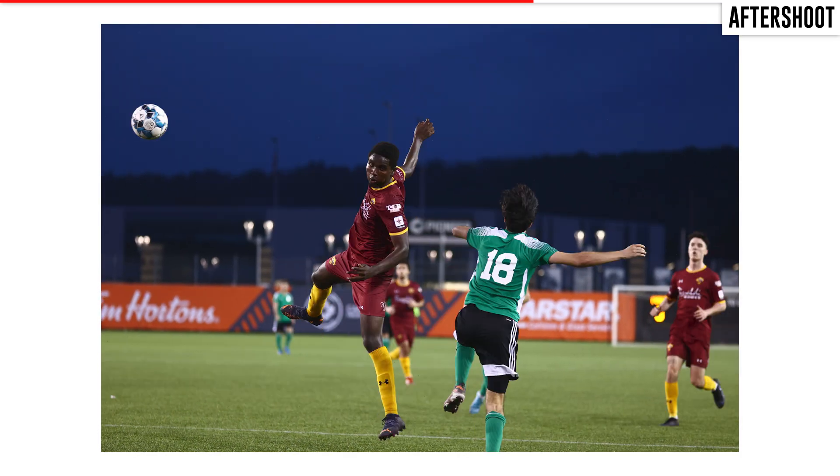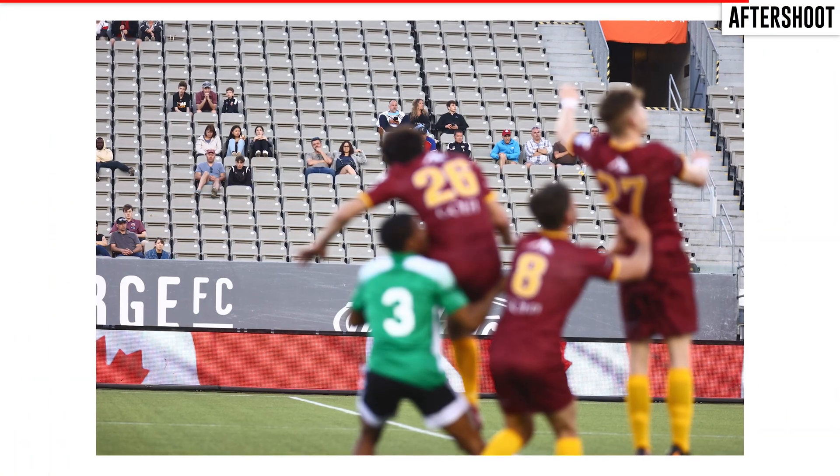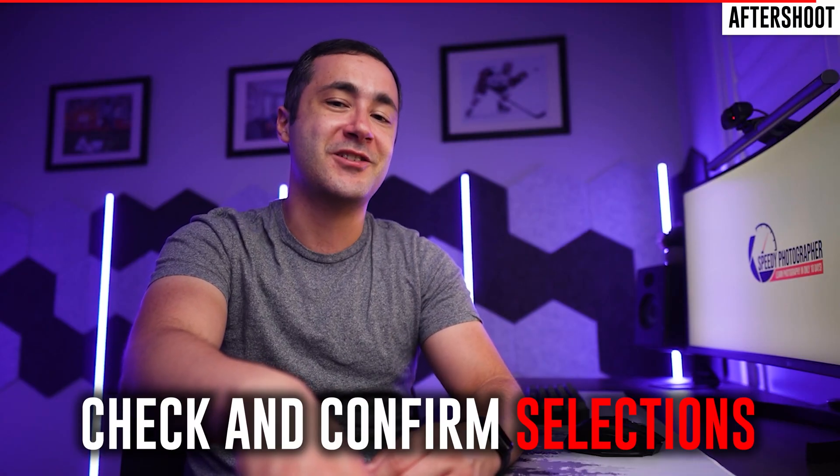Here's a good example: you can see I took about six pictures in a row of a player trying to control a ball being crossed, and Aftershoot correctly identified the picture I should keep. If I were to pick it myself, I'd completely agree. But it isn't perfect — here's a bad example where the AI thought a poor shot was great for whatever reason. So you should still go back and check the selections instead of trusting the program completely.